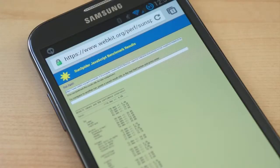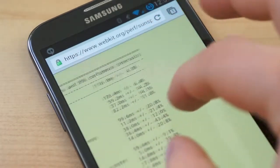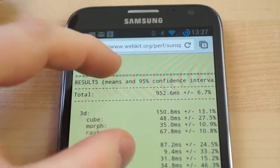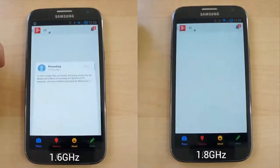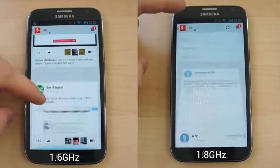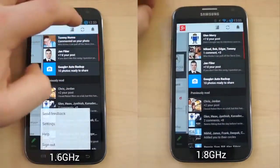The performance in the SunSpider JavaScript test was more telling than anything. Before overclocking, the Note 2 scored around 1,100 milliseconds in several runs of SunSpider. After overclocking, it scored 952 milliseconds. That could be explained by the configuration of this specific kernel, but benchmarks don't always directly translate to real-world performance, and it's comparisons like these that lend credence to that statement.